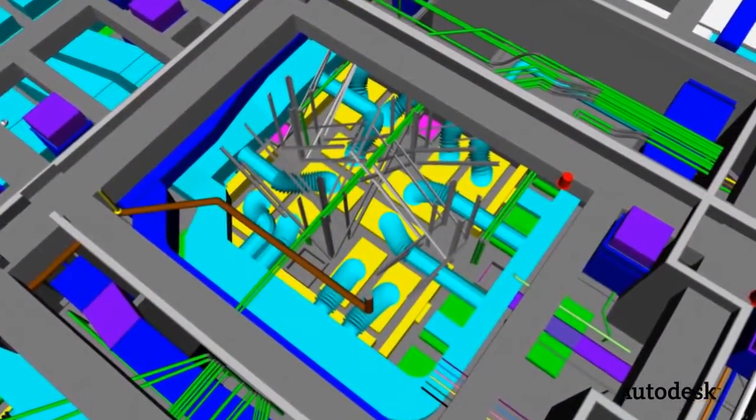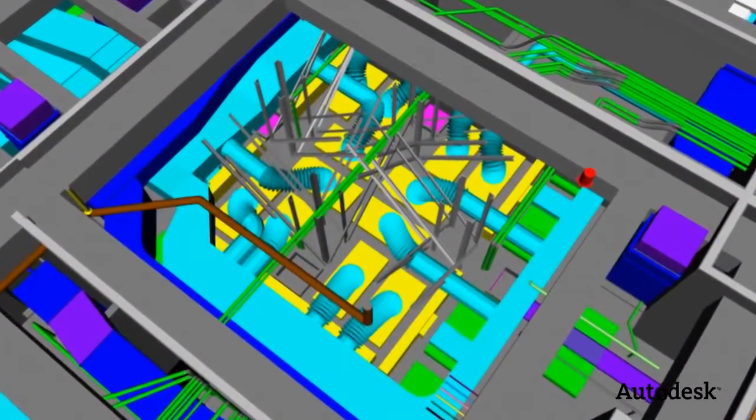We really believe that mobile-cloud combinations and getting information out to the field are the most important things coming up for construction technology. Getting the information out of the hands or the heads of a few people in the office — well, having all that information in the office is fantastic, but if it doesn't get to the field, we've lost.